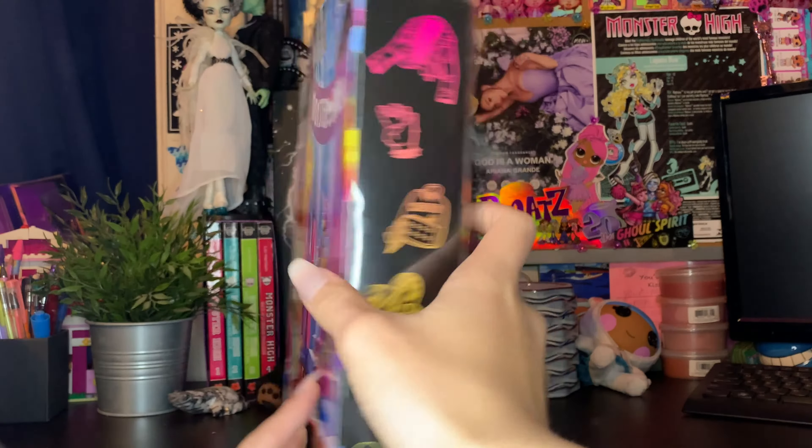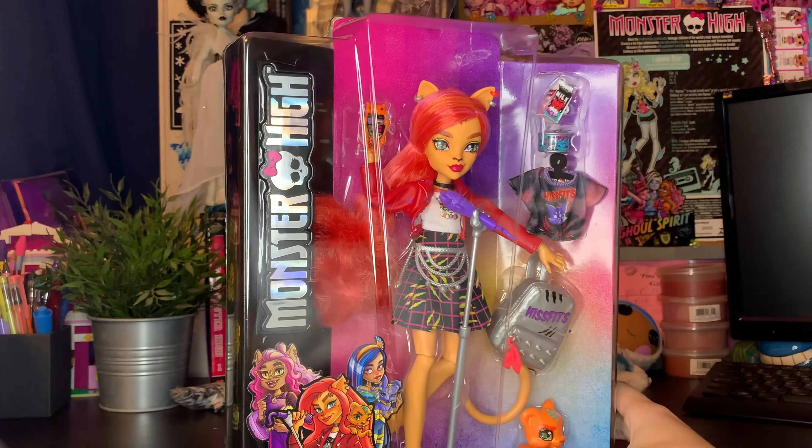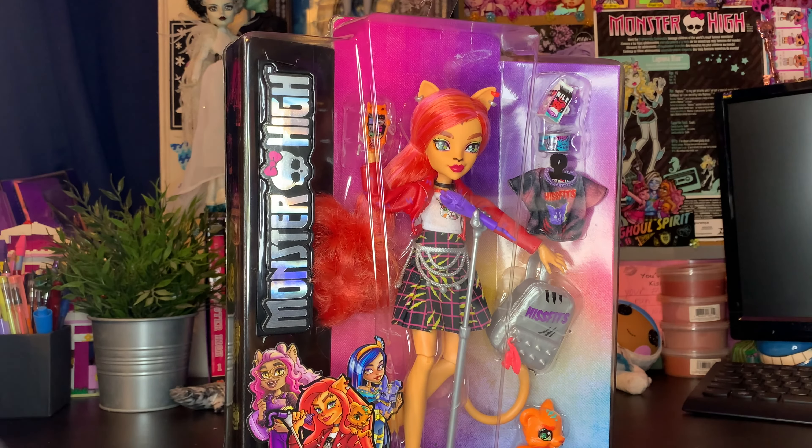Here we get to know a little bit more about Toralei. Her monster type is a werecat. Monster must-haves are her scratch mark choker and perfectly chilled milk box. Her monster pet is Sweet Fangs, which is so cute. Sweet Fangs is her Generation 1 pet, so it's really nice to see him back. We also have her barcode, so check your Walmarts. This doll is a Walmart exclusive — she will only ever be found at Walmart, at least for right now, unless she gets a re-release, which I don't think they'll do.